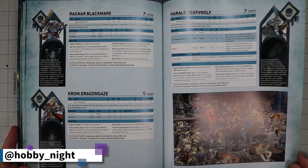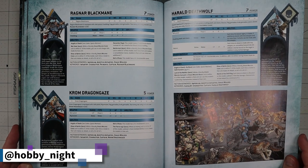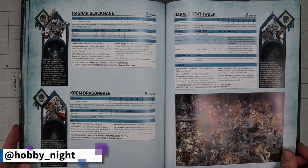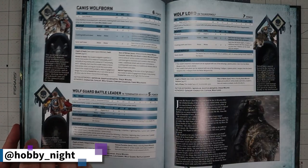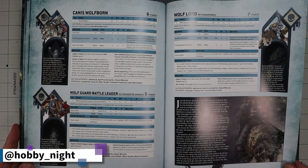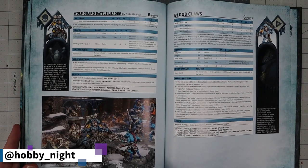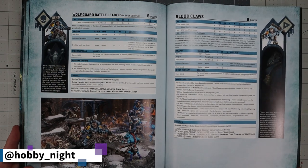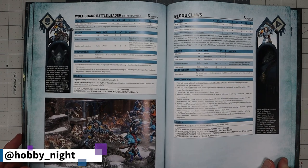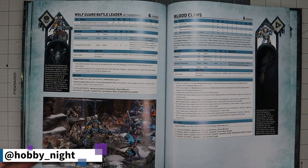Harald Deathwolf — I actually know nothing about this guy. He's the one with the cool cyber wolf in the picture. He's basically a wolf cavalry leader with the Mantle of the Troll King — awesome. Canis Wolfborn is a character version of a Wolf Lord. Space Wolves have so many characters because they're one of the oldest chapters. Blood Claws are still a troop choice for Space Wolves — noteworthy because in the normal Space Marine book scouts became elite, but Blood Claws remain troops here.